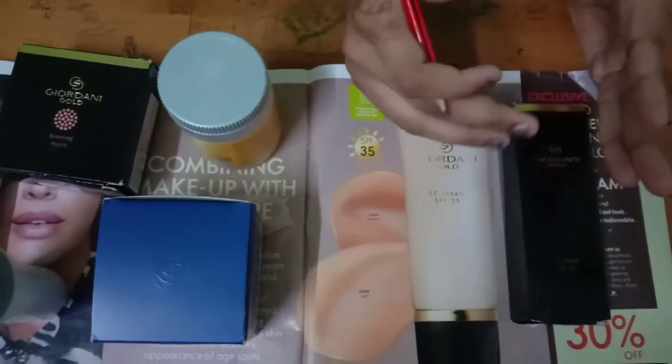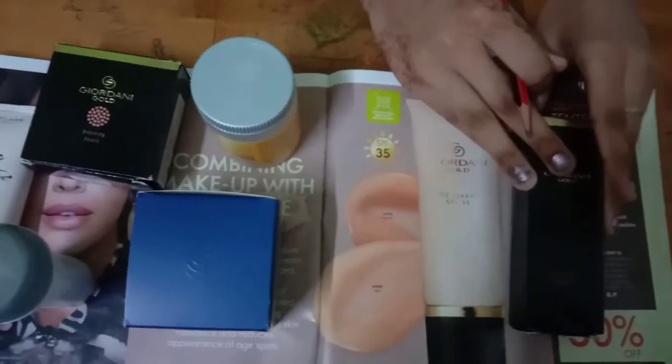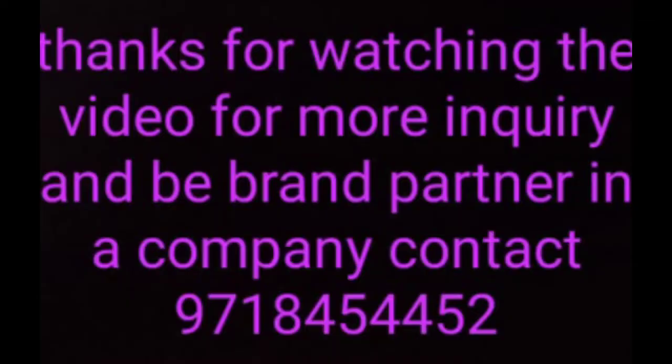Makeup is easily done with this. This makeup is 30% off — the original catalog price is $9.99.